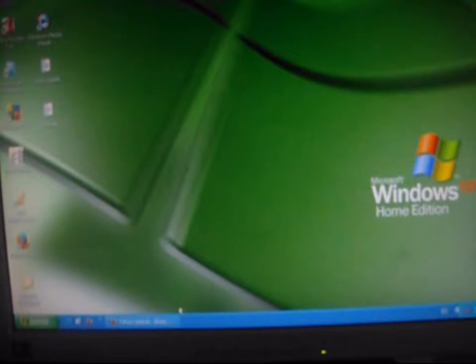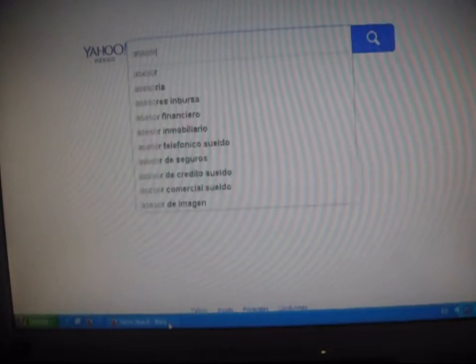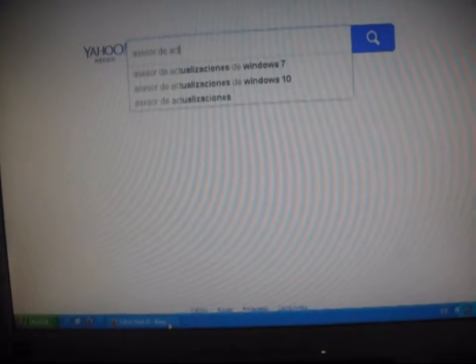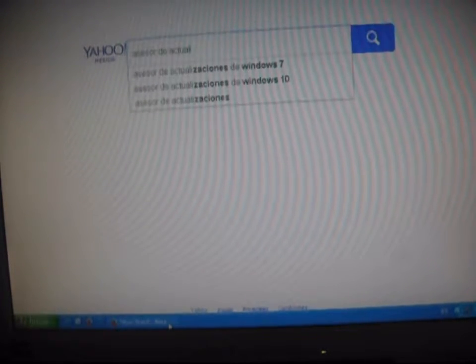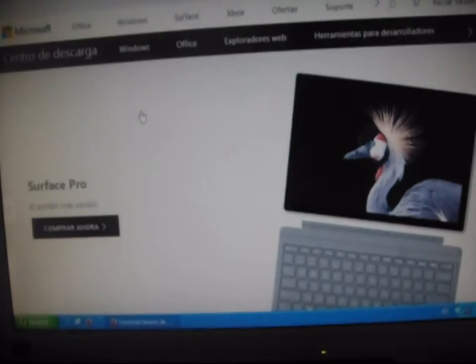Vamos a comprobar si el equipo es compatible con Windows 7. Esto es para los que son Windows XP. Nos sirve. Nos vamos al navegador y escribimos 'Asesor de actualizaciones de Windows 7', que es un programa de Windows. Vamos a la página oficial. Esto es para XP, para ver si se puede. Es una idea.